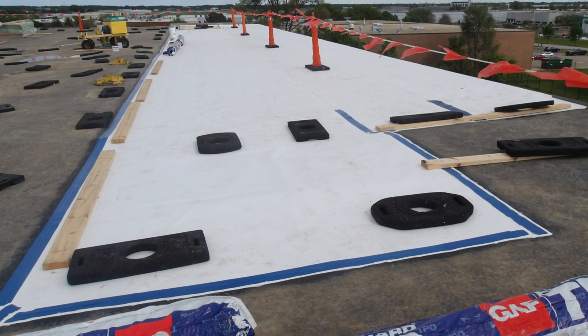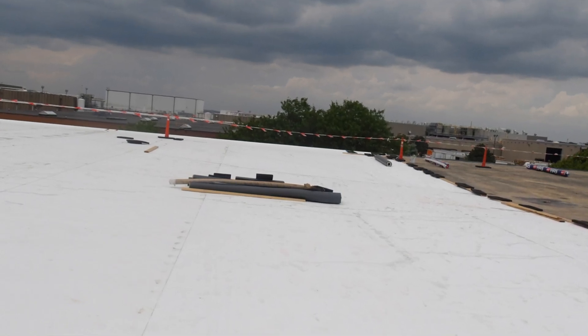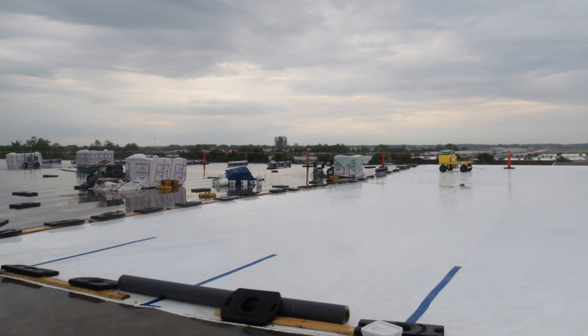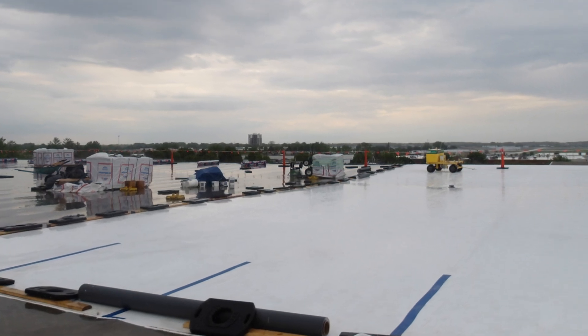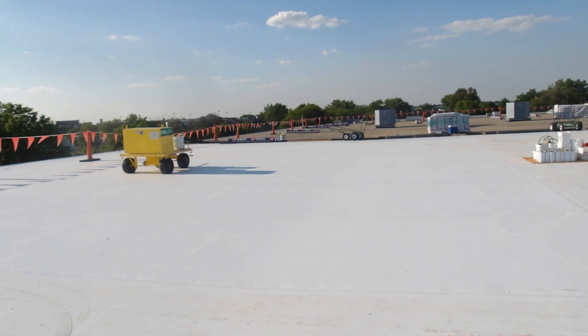For those who might not know, TPO stands for thermoplastic polyolefin — a fancy term, but essentially it's a roofing material that's durable, weather resistant, and great for reflecting sunlight, which can significantly reduce cooling costs. The installation wasn't just about laying down new materials.